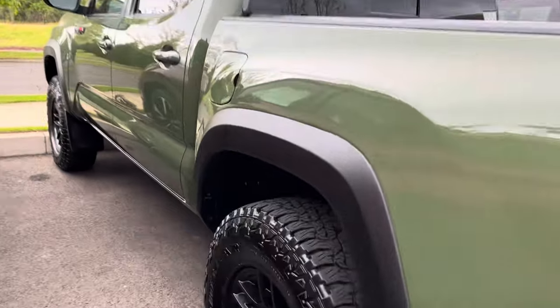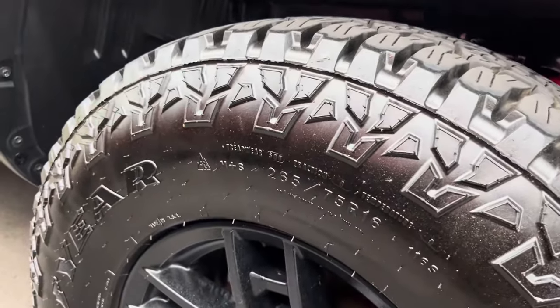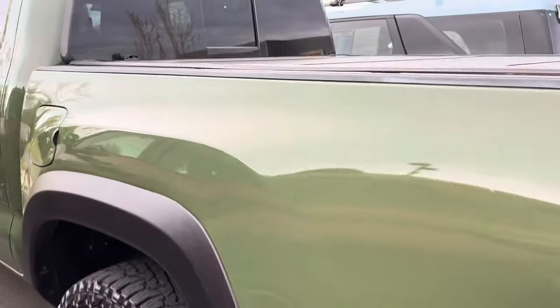This is basically just like my truck — you're going to get the Fox suspension, but you're not going to get the upper control arms. They're on 265/75/16s and they're on Goodyear Wranglers.